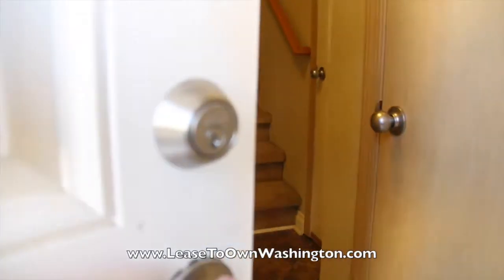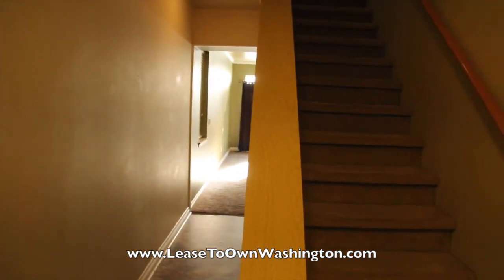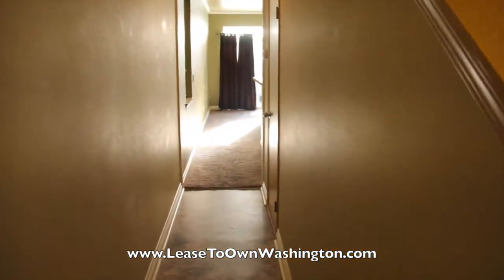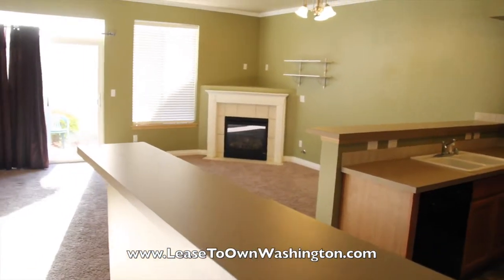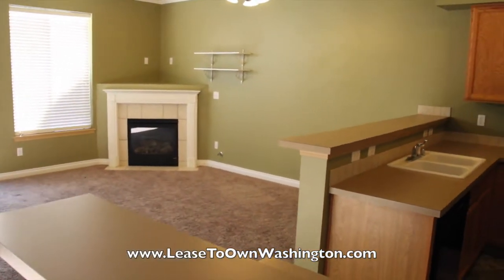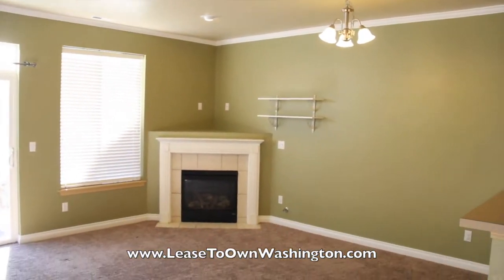I'll take a walk inside. This is a two-story home. All the bedrooms are upstairs. I'll walk into the living room. The living room has vaulted ceilings.